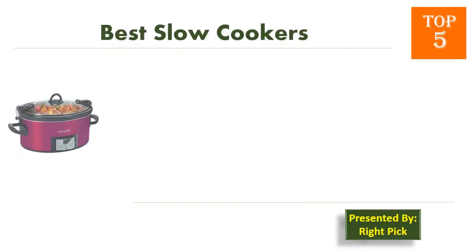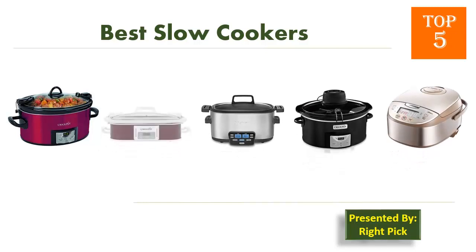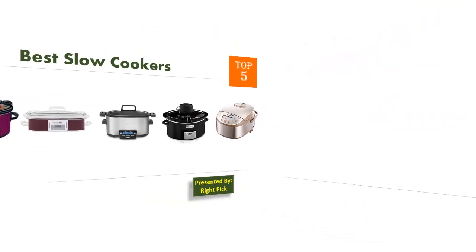This is the channel to pick the right product for your needs. Watch this channel's video before you decide. Pick presents: Top 5 Best Slow Cookers. Let's get started with the list.